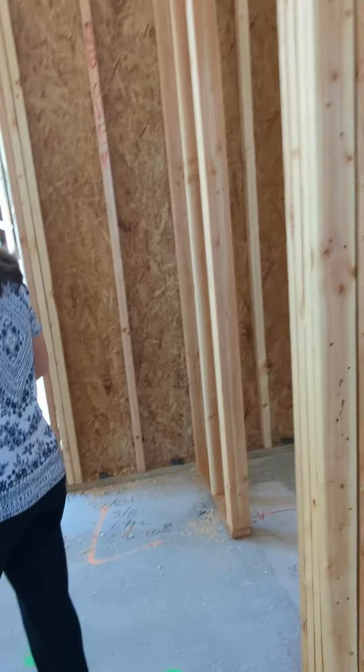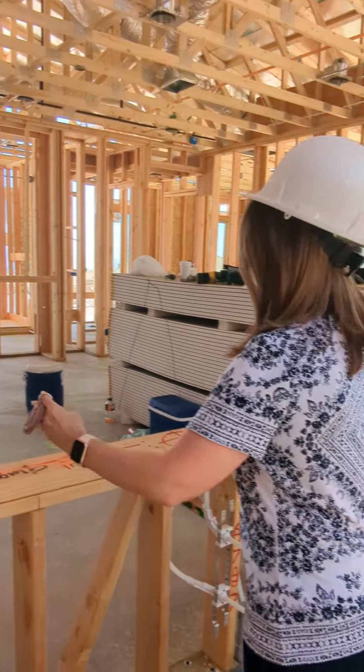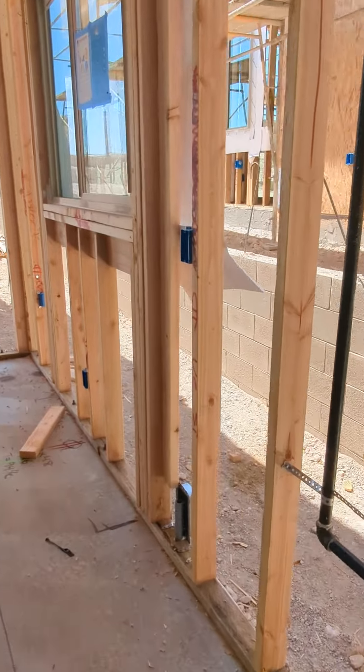So there's the refrigerator. Now, this plan and the last plan — not the first plan — can do the super island where it goes out further and has cabinets on this side. That's available. We also have the option to extend cabinets all the way down.